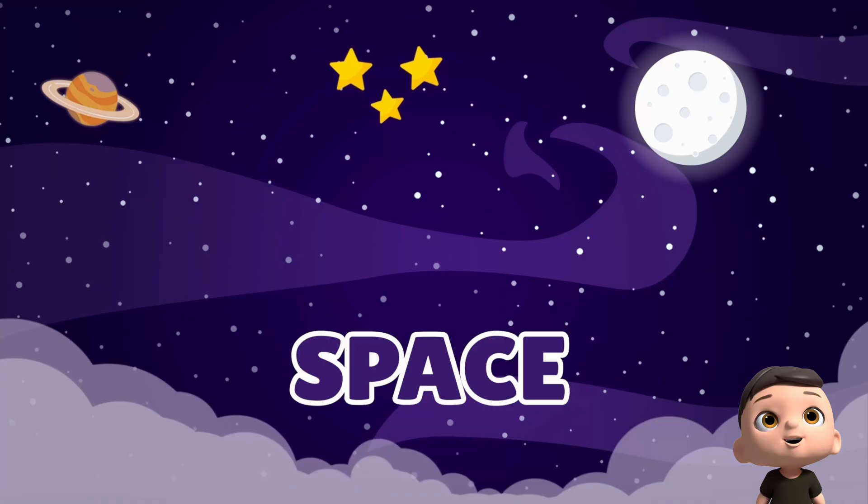There's no air, no trees, no sounds — just stars and planets.